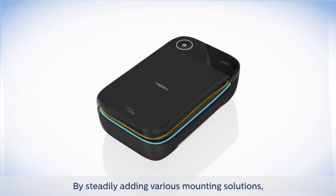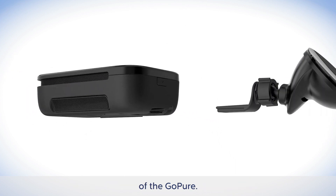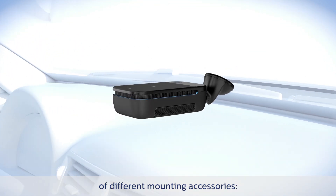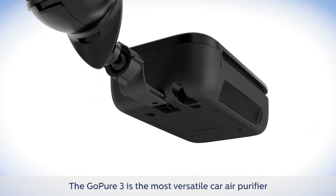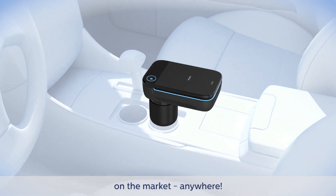By steadily adding various mounting solutions, we've also improved the overall versatility of the GoPure. We now have a wide range of different mounting accessories giving the consumer maximum installation flexibility. The GoPure 3 is the most versatile car air purifier on the market — anywhere.